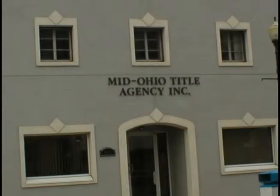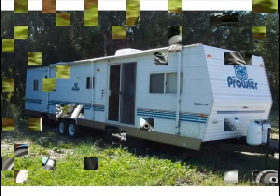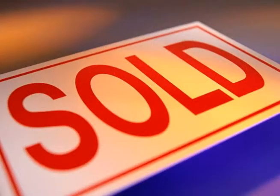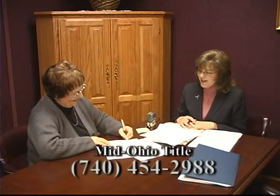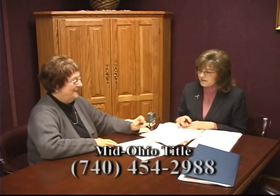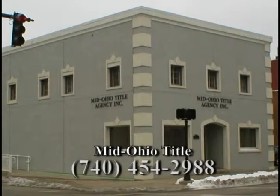Everything we own has a title — whether it's a car, camper, or motorcycle — and the most important title you have is the title to your home. When buying or selling, having a free and clear title is a must. Mid-Ohio Title Agency in Zanesville handles the title search and will assist you with the closing of your new home. Closings are set at your convenience — time and location. Mid-Ohio Title Agency takes the burden off of home buyers and sellers.